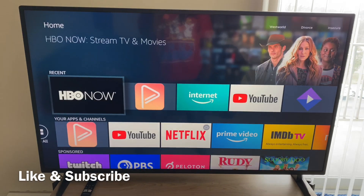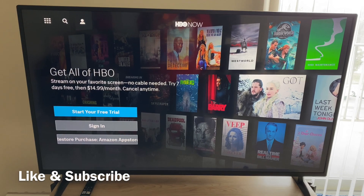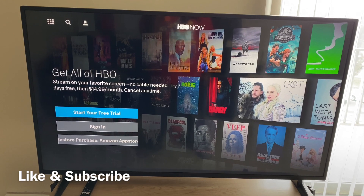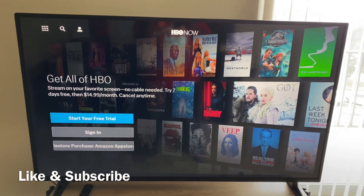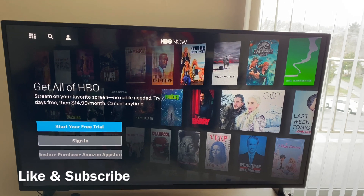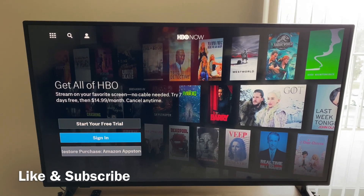So for an example, HBO Now — they're giving people a chance to try their subscription out for seven days for free. But you do have to cancel before the seven days because it will charge you $14.99. As long as you cancel before then, they won't charge you anything.